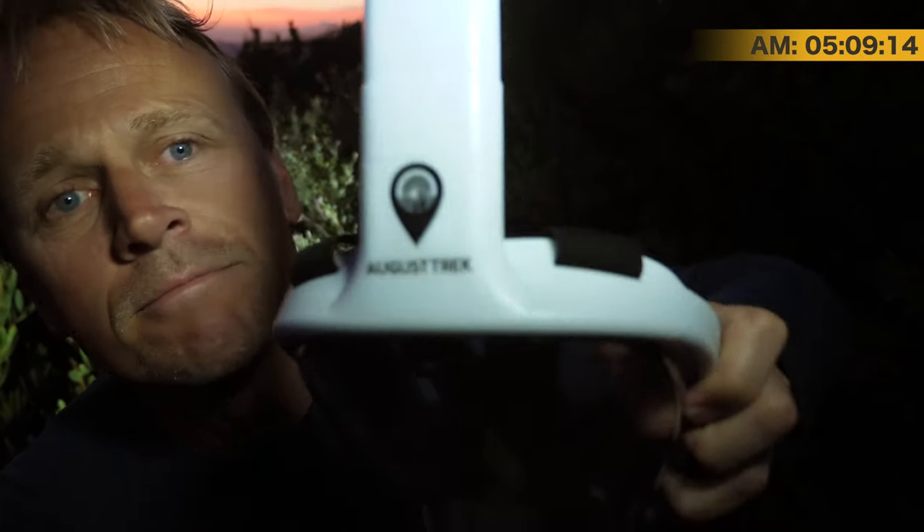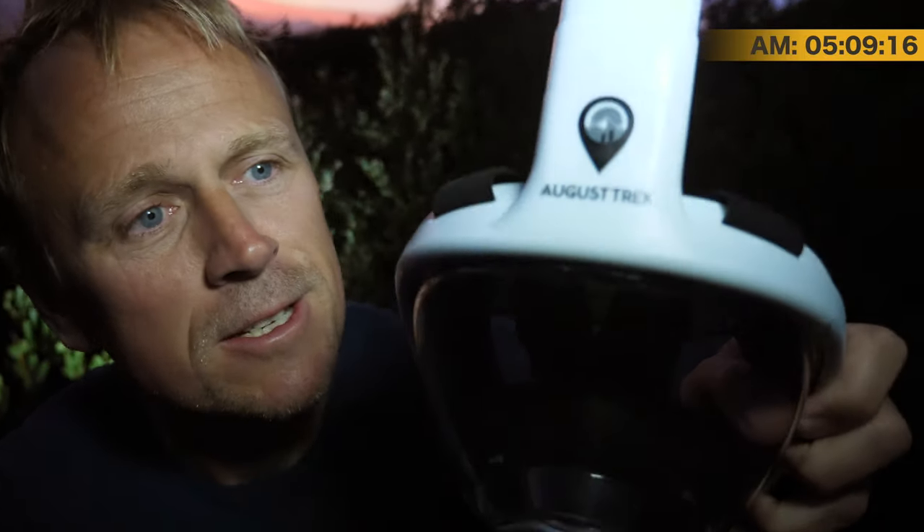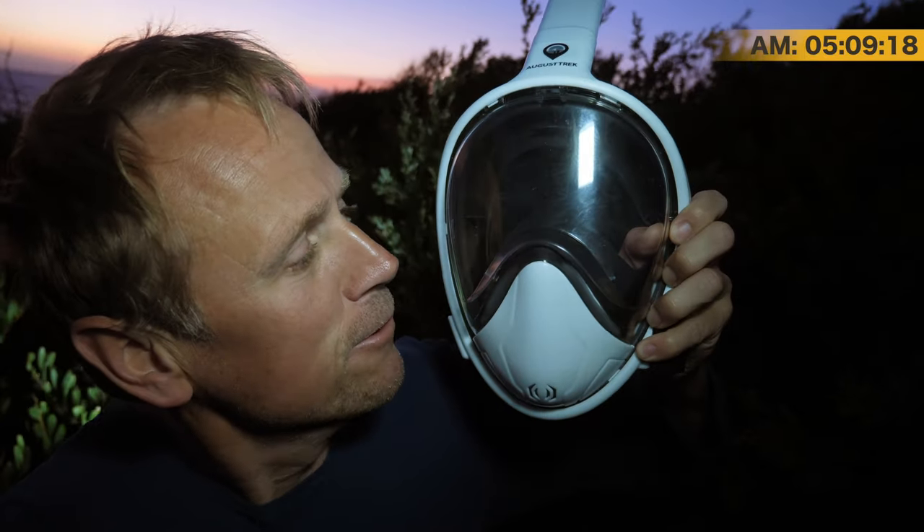August Trek — right here. The logo is right there: August Trek full-face snorkel mask. This one is a large/extra-large, and this one is also a large/extra-large but hasn't been opened. That's what I'm showing you — you want to win both of them, given to the same winner as the same prize.